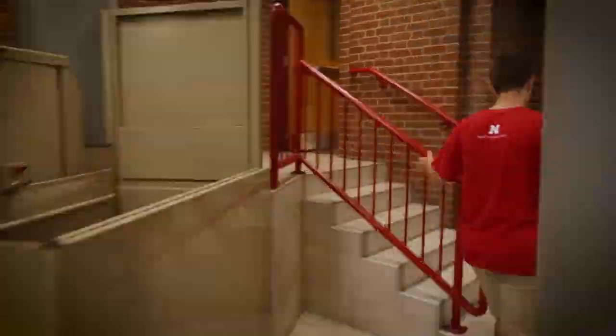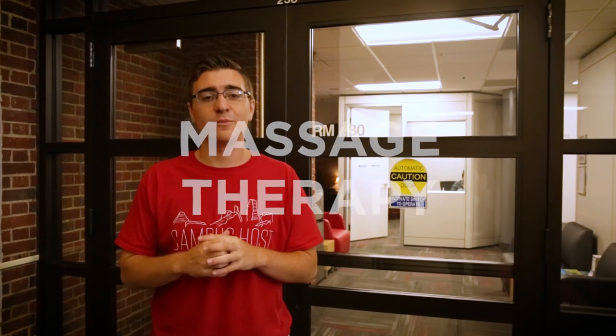Now we're going to head upstairs and go to the massage therapy room. Behind me is our massage therapy office. When you come here, you can get an actual massage from a trained professional, which is a really cool resource to have. We do have to pay for them, but we get a discounted rate for students. And during your birthday month, you get a 20% discount, so definitely utilize that.